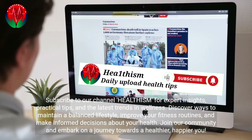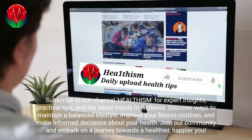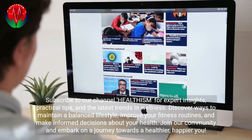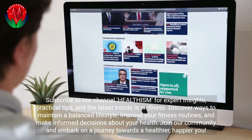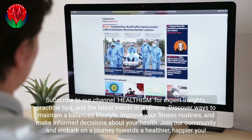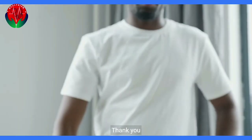Subscribe to our channel, Healthism, for expert insights, practical tips, and the latest trends in wellness. Discover ways to maintain a balanced lifestyle, improve your fitness routines, and make informed decisions about your health. Join our community and embark on a journey towards a healthier, happier you.